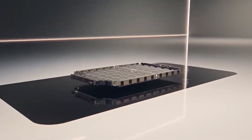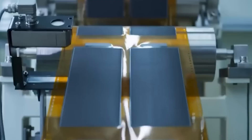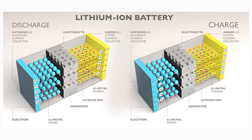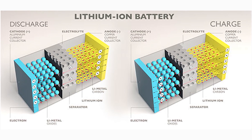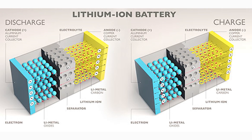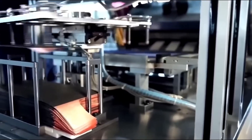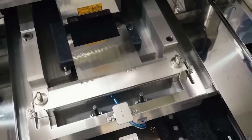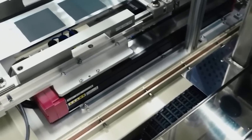However, there has been a major obstacle standing in the way of realizing the benefits of silicon anodes — instability. When silicon is used as an anode material in batteries, it tends to undergo a problematic expansion during the charging and discharging processes. This expansion can cause the battery to become unstable and less reliable over time, ultimately limiting the lifespan and effectiveness of the battery.